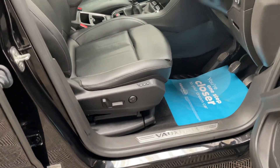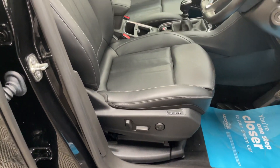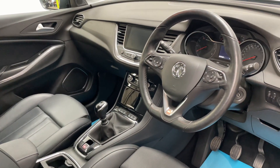A few features worth mentioning: you've got the electric memory seats there which are heated, cooled and leather. Other features include the multimedia screen there in the centre for your satellite navigation,